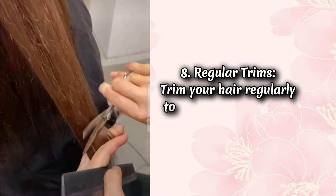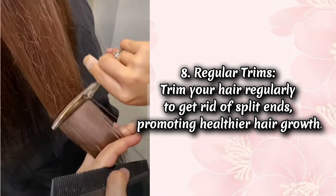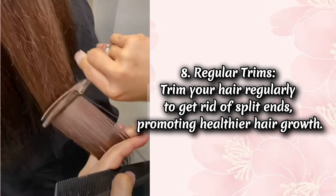Tip 8: Regular trims. Trim your hair regularly to get rid of split ends, promoting healthier hair growth.